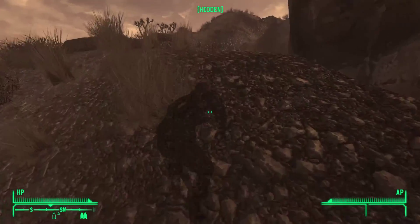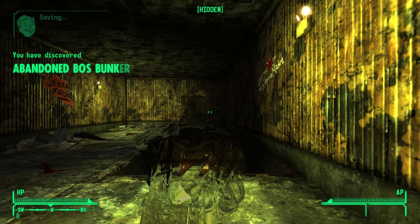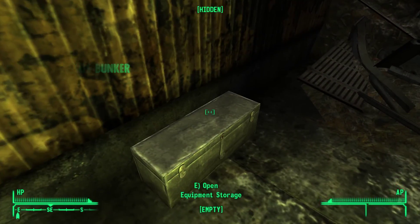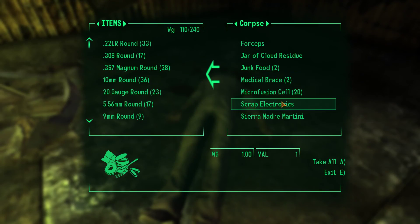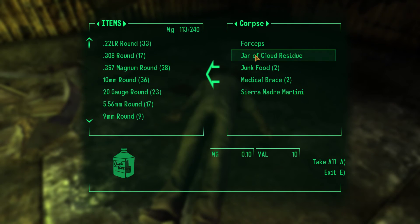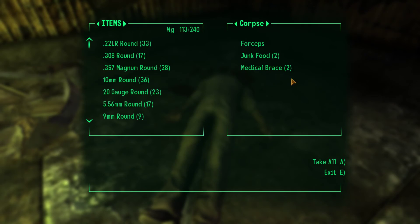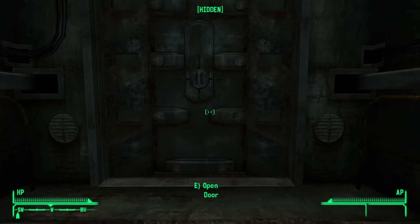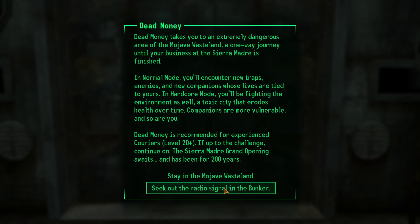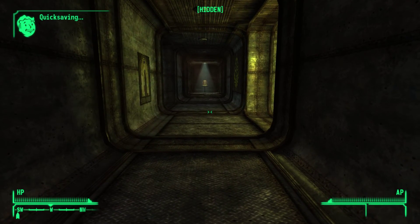It says Sierra Madre. Search Corpse - bunch of stuff here like refrigeration cells. Jar of cloud residue, I'll pick that up. This doesn't give you much. Sierra Madre Martini - this is pretty good. We'll go in here and seek out the thing. Let me just quick save real quick because I do not want to lose progress.